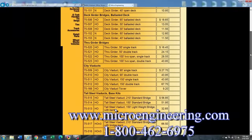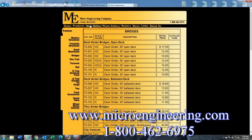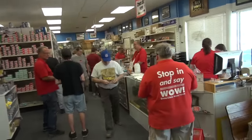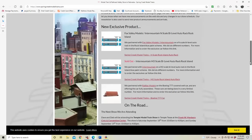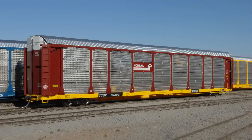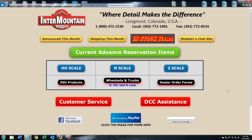Order from your local dealer or order direct by calling 1-800-462-6975. Additional support is provided by Spring Creek Model Trains, your destination for model trains. Stop in and say wow. Check out their website at www.springcreekmodeltrains.com. And by Intermountain Railway Company, where the detail makes the difference. Check out their website at www.intermountain-railway.com.